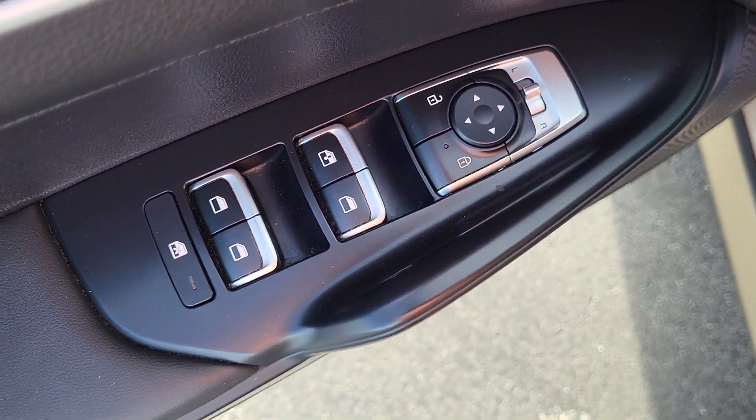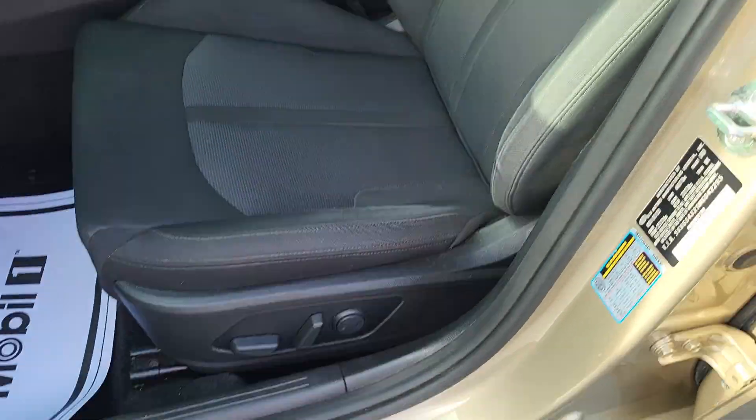Got your power mirrors, power windows, and power locks. Power seat for adjustment as well.